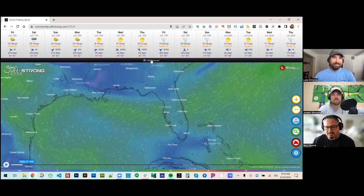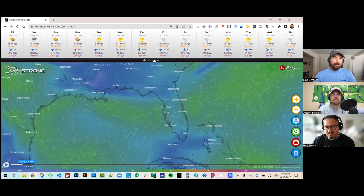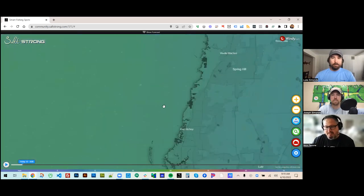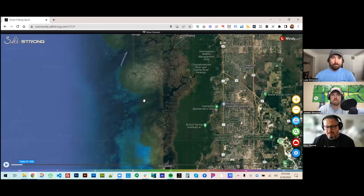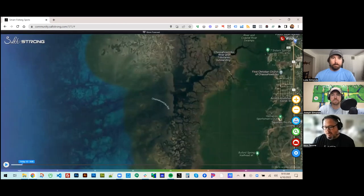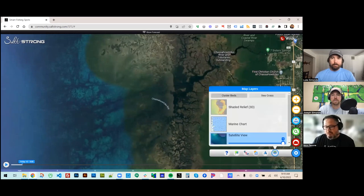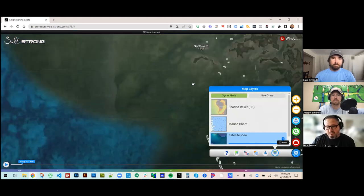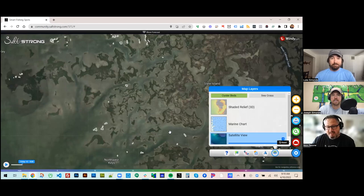Alright, let's do it. First I'm going to minimize the forecast so I get a full view of the map, and zoom into an area I think I'll be fishing in the future. Under the layers section, you click this little gear icon, then the layer icon, and you'll see two new buttons: oyster beds and seagrass. I click oyster beds and immediately it highlights oyster beds within a hundred mile radius of the center of my map. As I zoom in, I can pan and it loads in other oyster beds.